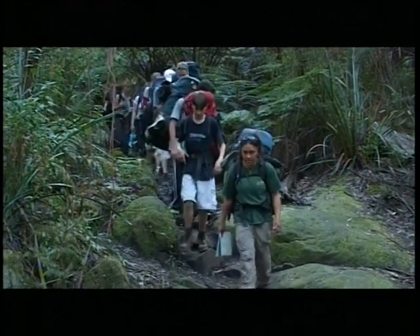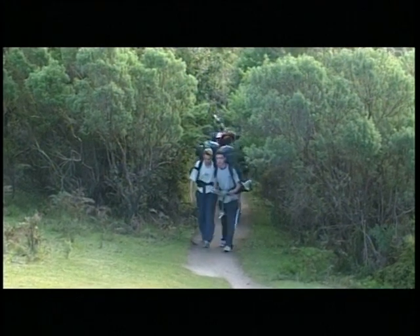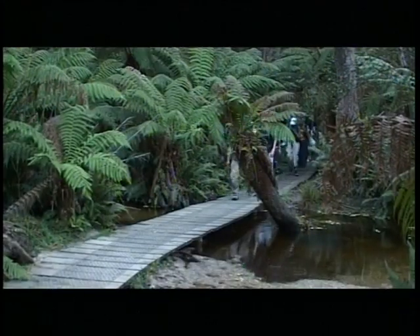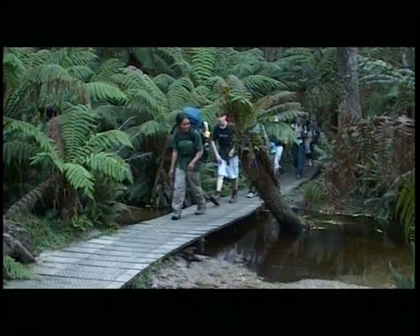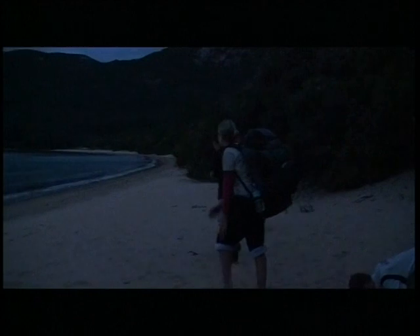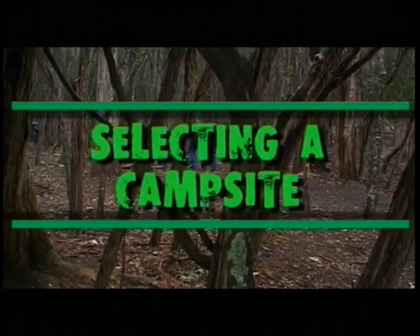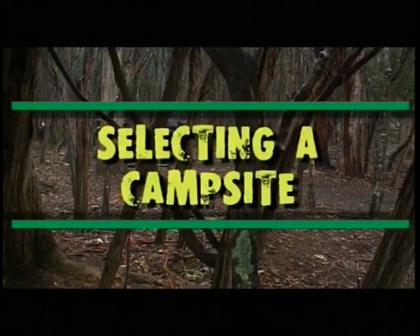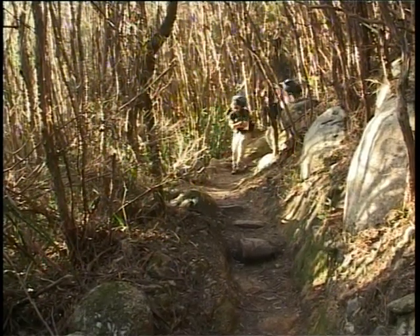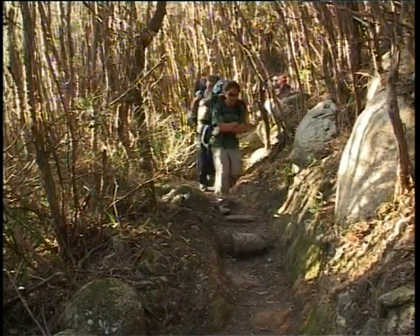The group passes through some amazing scenery on the first day of their hike. But it's a long walk and they arrive at their destination late in the day. At the end of each day, you'll need to set up camp, and it's important that you leave plenty of time to do this.